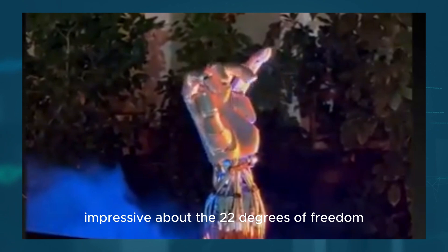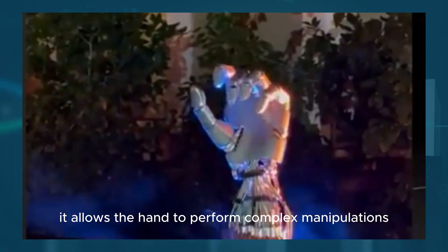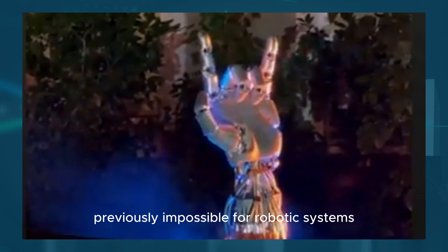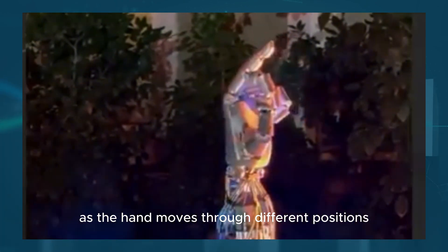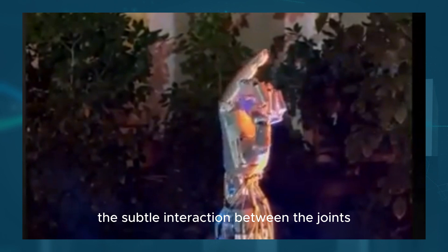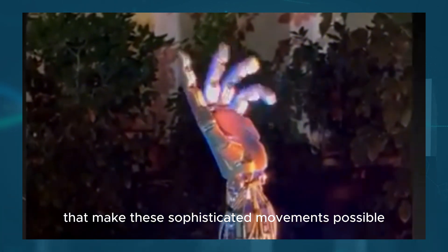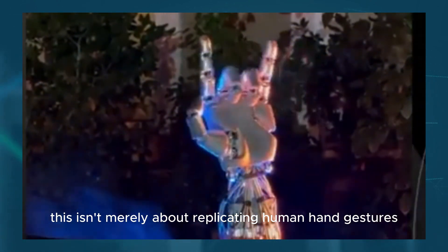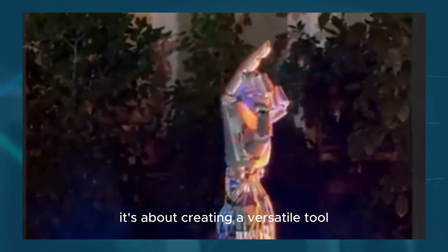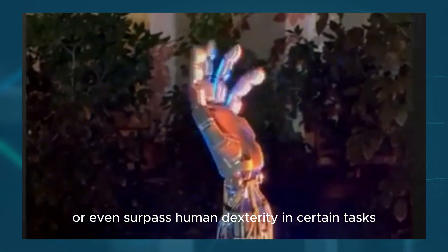What's particularly impressive about the 22 degrees of freedom is that it allows the hand to perform complex manipulations previously impossible for robotic systems. As the hand moves through different positions, you can observe the subtle interaction between the joints and actuators that make these sophisticated movements possible. This isn't merely about replicating human hand gestures—it's about creating a versatile tool that could eventually match or even surpass human dexterity in certain tasks.